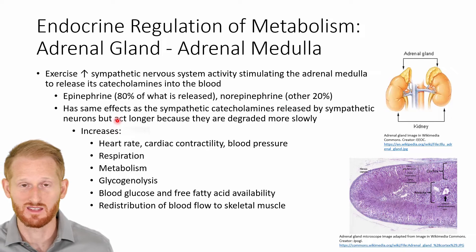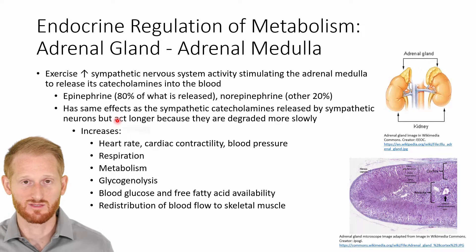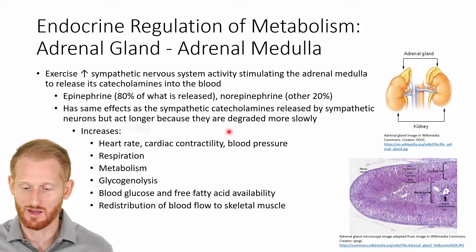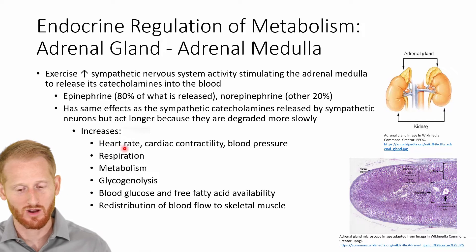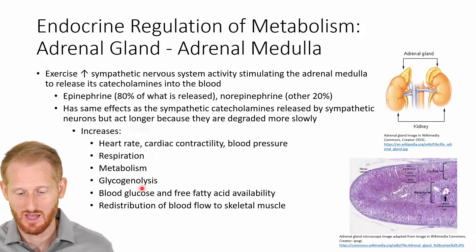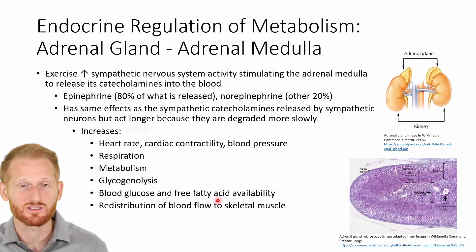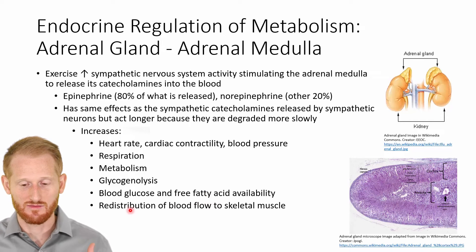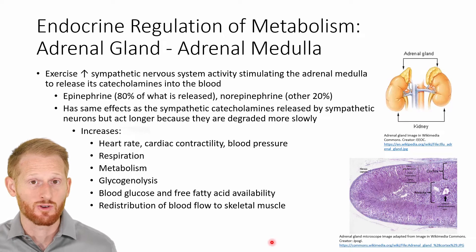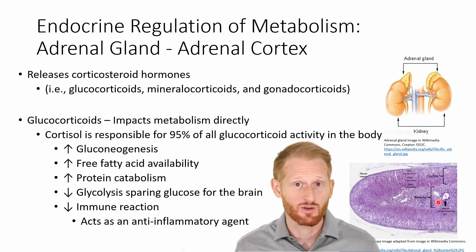These hormones are essentially the same chemicals as the neurotransmitters released by the sympathetic nervous system and act in the same way, except because they travel through the bloodstream before reaching a target cell or receptor, they take a little longer to degrade and have a longer duration of action. They increase heart rate, contractility of the heart, blood pressure, respiration, metabolism, glycogenolysis — the breakdown of glycogen to release glucose — blood glucose, and free fatty acid availability. They also aid in redistribution of blood flow to active skeletal muscle by vasoconstricting blood vessels in less active tissues.